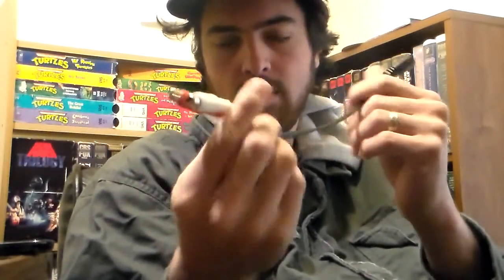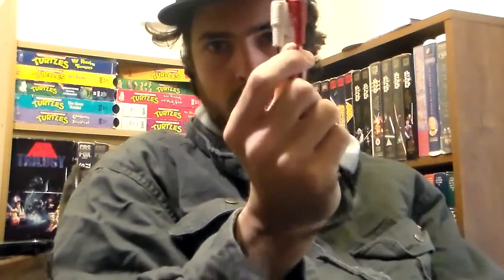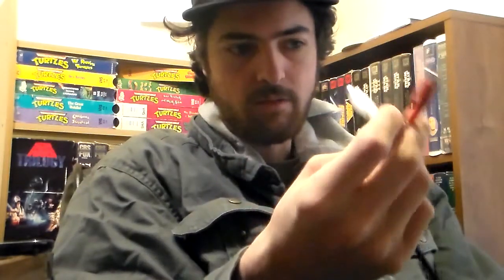Hey guys, got some stuff to show off. I waited for these to come in the mail for the longest time. This is for my stereo I got running through my ceiling. I got this port thingy for the back of my computer and a 25-foot red and white — actually yellow too — but I'm just using the red and white, and that's running to my stereo.